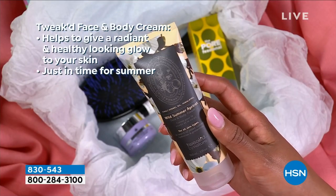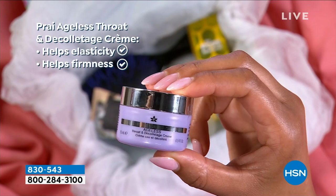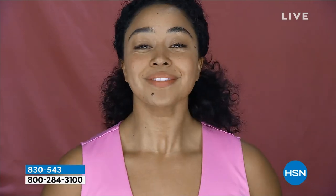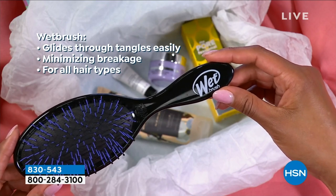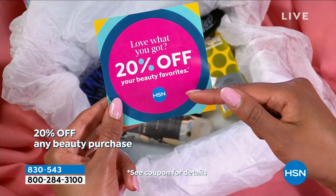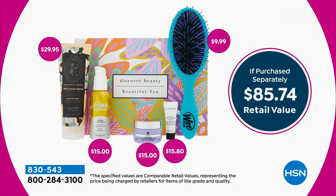How about a full size of the number one selling Tweaked face and body cream? This five-in-one cream you can put on your face or body — a $30 value — in the Wild Summer Apricot scent, which is my favorite. We're also giving you a 30-day supply of the Neck & Décolleté cream from Pride, for seven-day results. And finally, the Wet Brush — our Beauty Customer Choice Award winner for Best Beauty Tool, working for every single hair type without any pulling, tugging, or breakage. Plus, you get 20% off your future purchase.